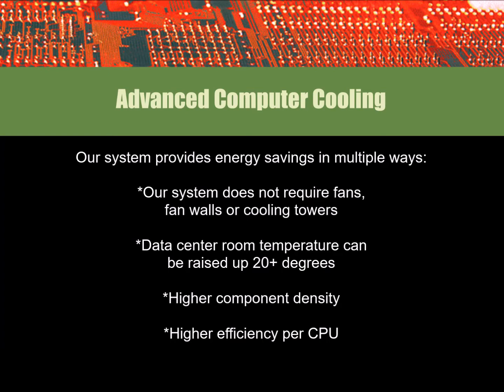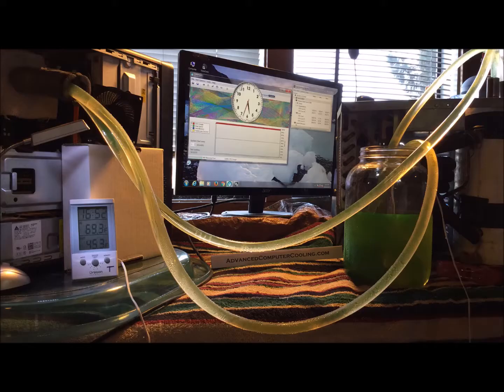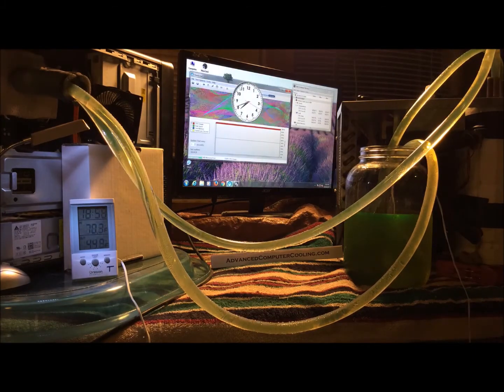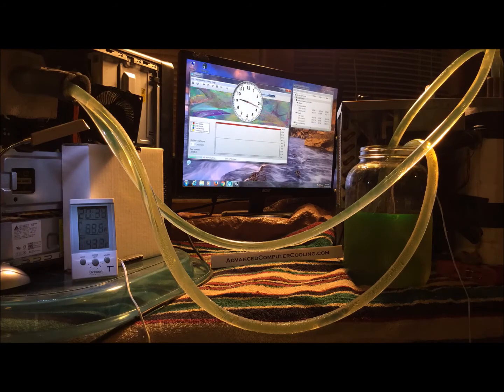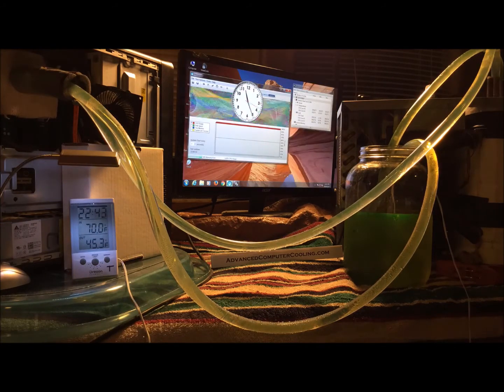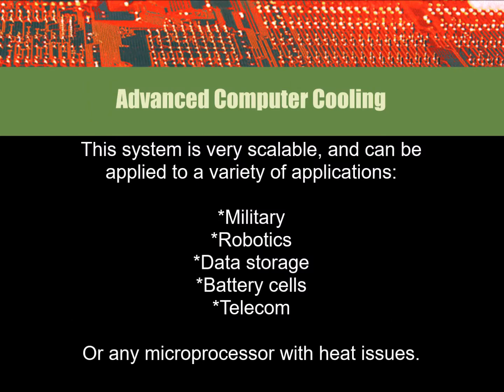Data center temperatures can be raised 20 degrees with no loss of efficiency. You can increase component density and have higher efficiency per CPU, along with longer component life due to less wear and tear on the systems. These are core patents. They are scalable and flexible, and can be used on any microprocessor where heat is an issue.